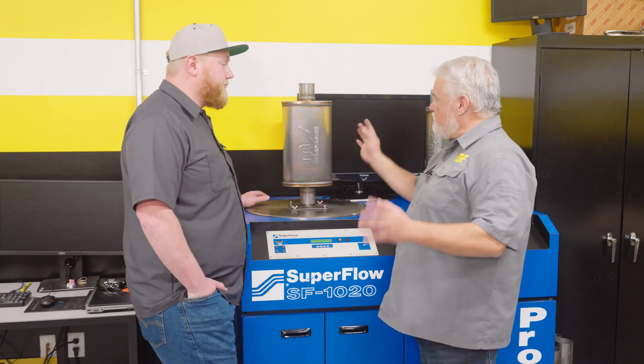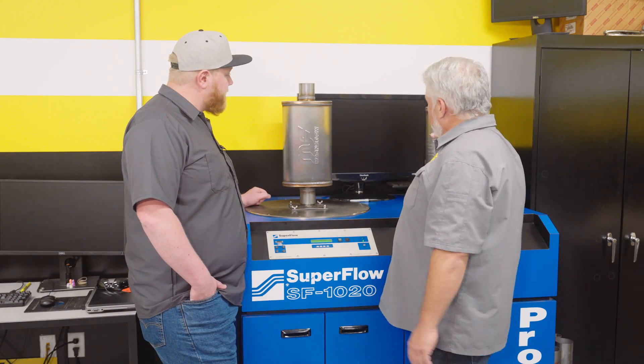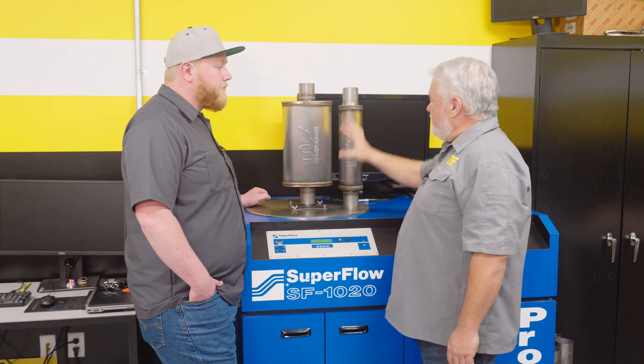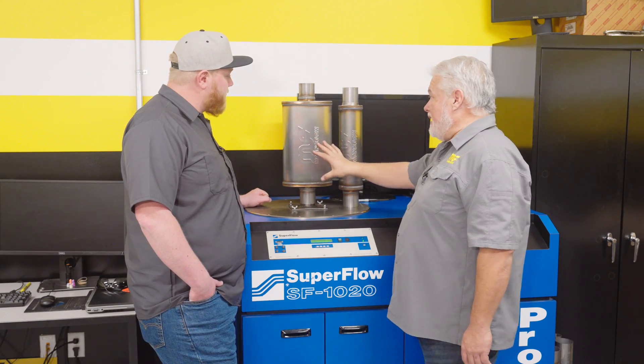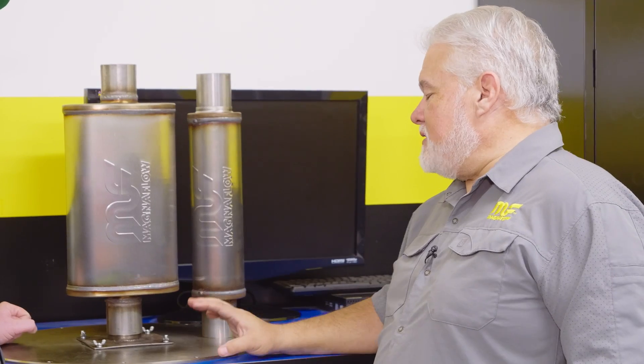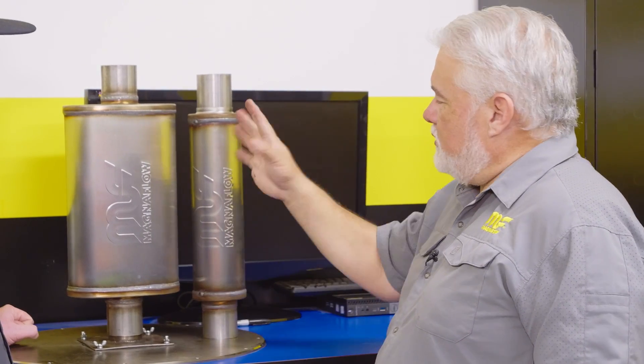Looking at just over 505 — small changes here and there, but for the most part the amount of air that flows through each of these is basically identical. Even though the larger muffler is going to be quieter, it doesn't mean it's going to flow any worse or better. That's a misconception a lot of people have.